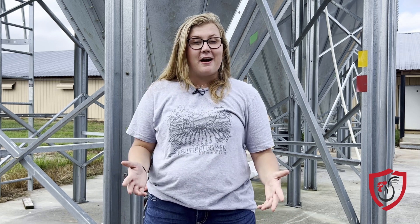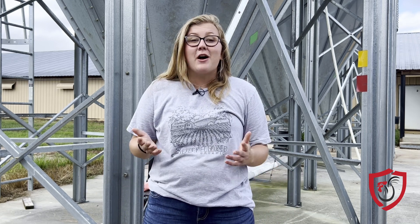As always, thank you for watching. We are so happy to have you here for all of our content. If you have any questions, please reach out to Alan at SouthlandOrganics.com or give us a call at 800-608-3755.